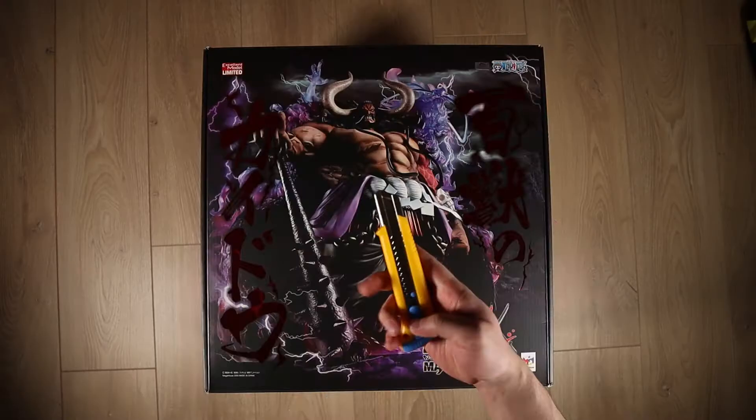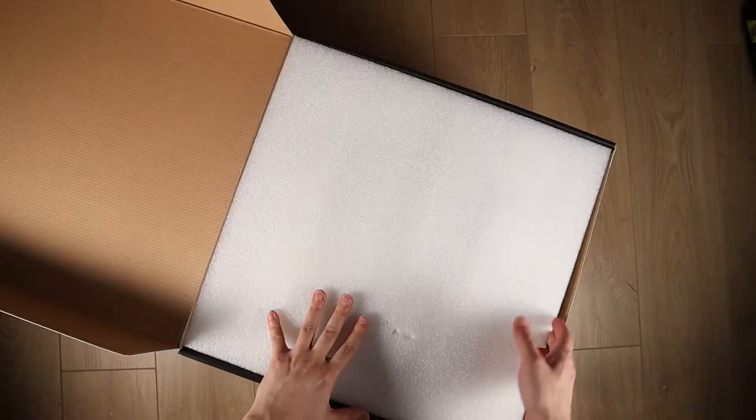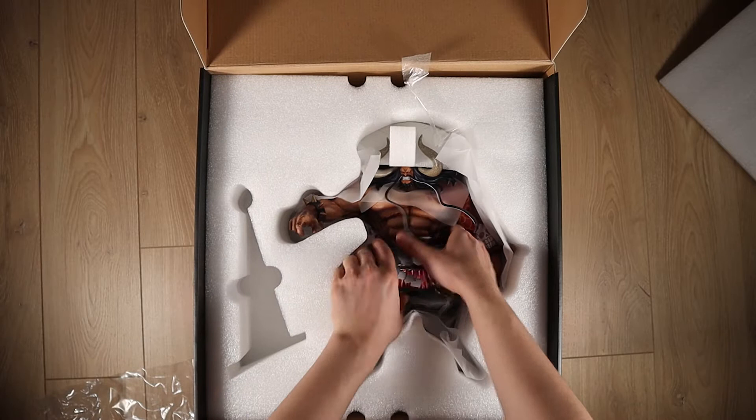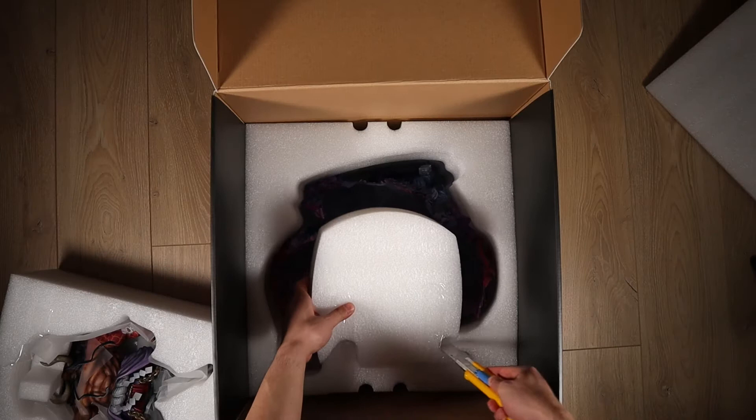Hey guys, I'm Derek and this is Kaido. We're gonna see if he's worth 700 bucks today. The packaging on this Kaido figure is a little bit different than your regular Portrait of Hearts. There's no viewing window in the very front and there's no plastic blister. Inside you actually get urethane foam to protect your Kaido.